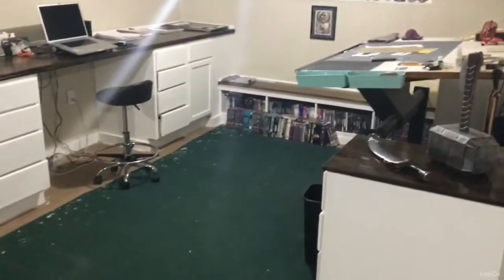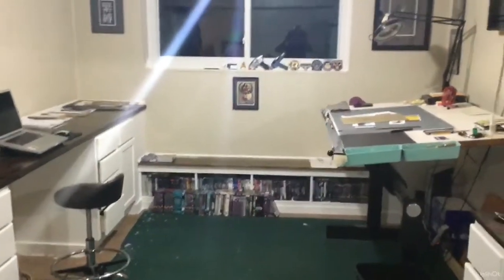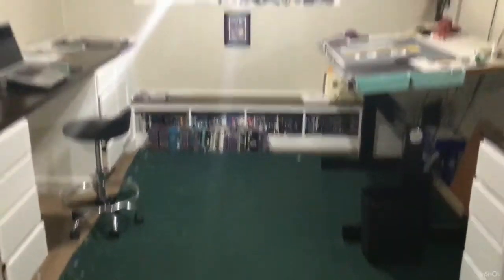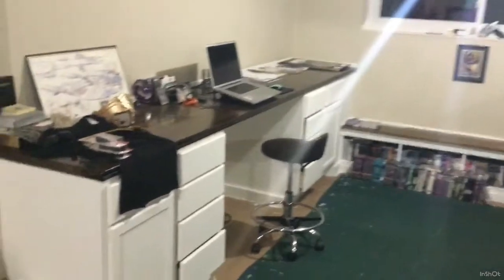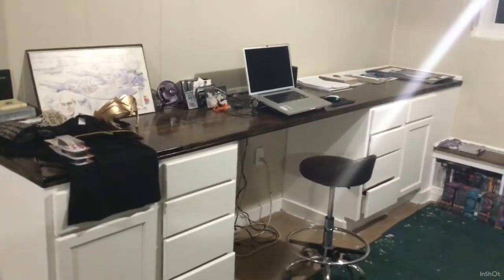So this is really a great space for us, and when we bought the house this was one of the selling points — just even though obviously the carpet needs to be replaced badly. But it was perfect for what I needed, just a nice space to work, get away from everything else, and be able to have a nice, quiet, comfortable spot to work. So that's the tour.